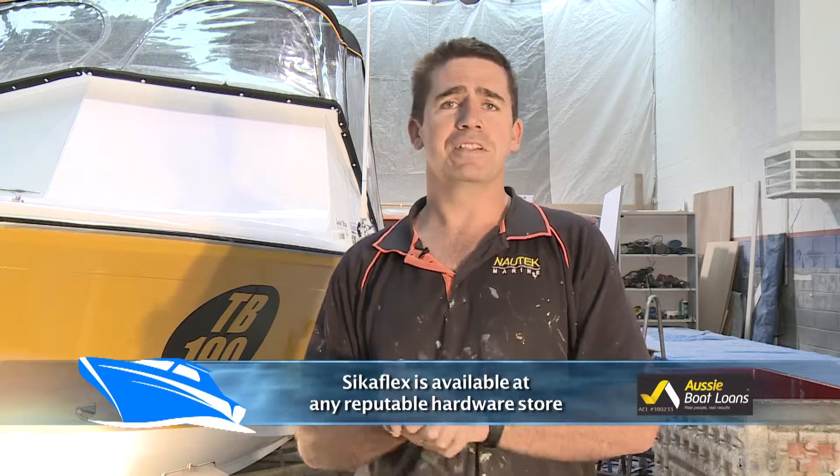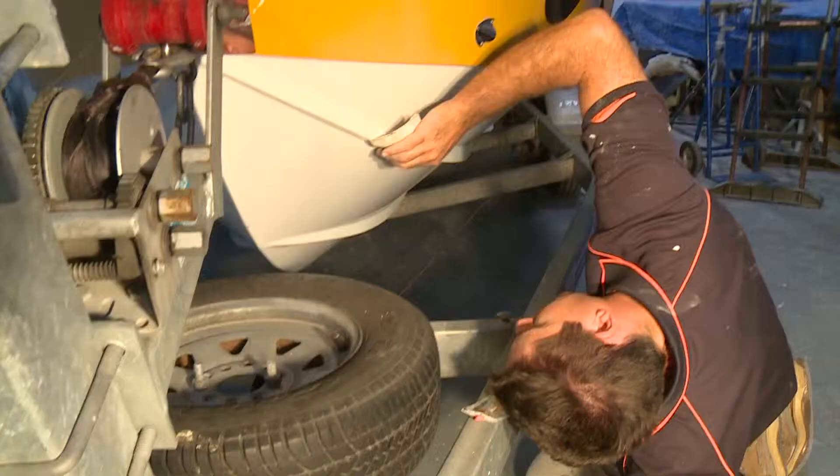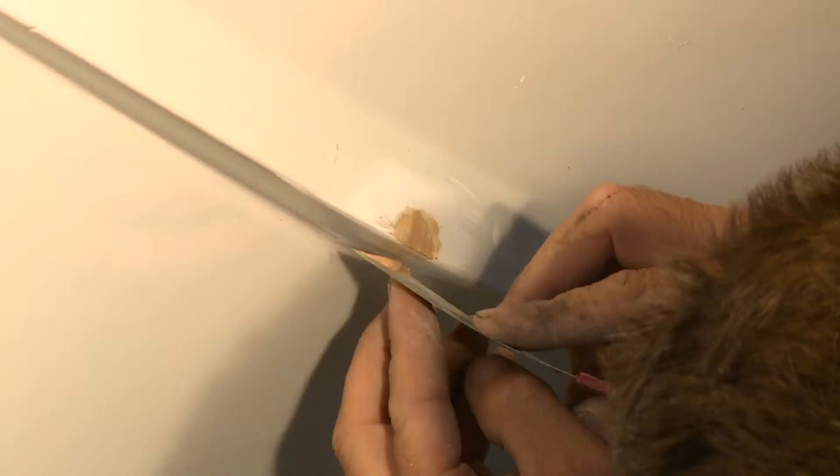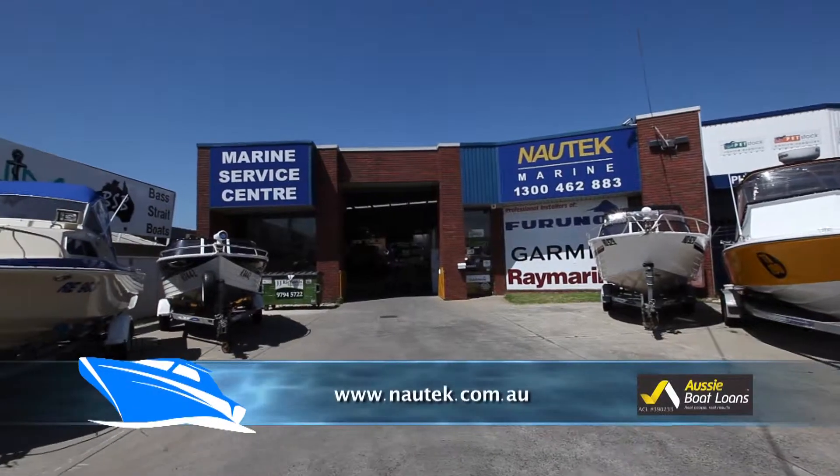G'day, I'm Scott from Nortech Marine. If you've just hit the boat at the boat ramp and you've got a little gel coat repair, first thing is: don't panic — it's very fixable. To fix it, use Sigaflex in the repair. Don't put silicone in it — big misconception. Silicone ruins the repair and makes the job a lot harder and more expensive. If it's more than a chip and you've actually put a hole through the boat, get the boat out of the water straight away and come straight to us at Nortech Marine, or visit our website at nortech.com.au.